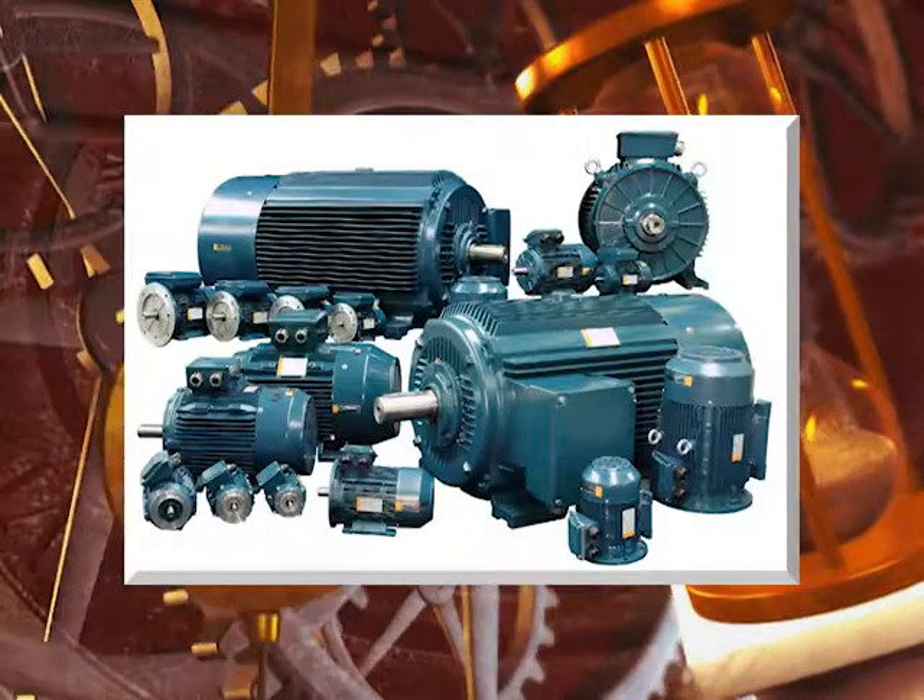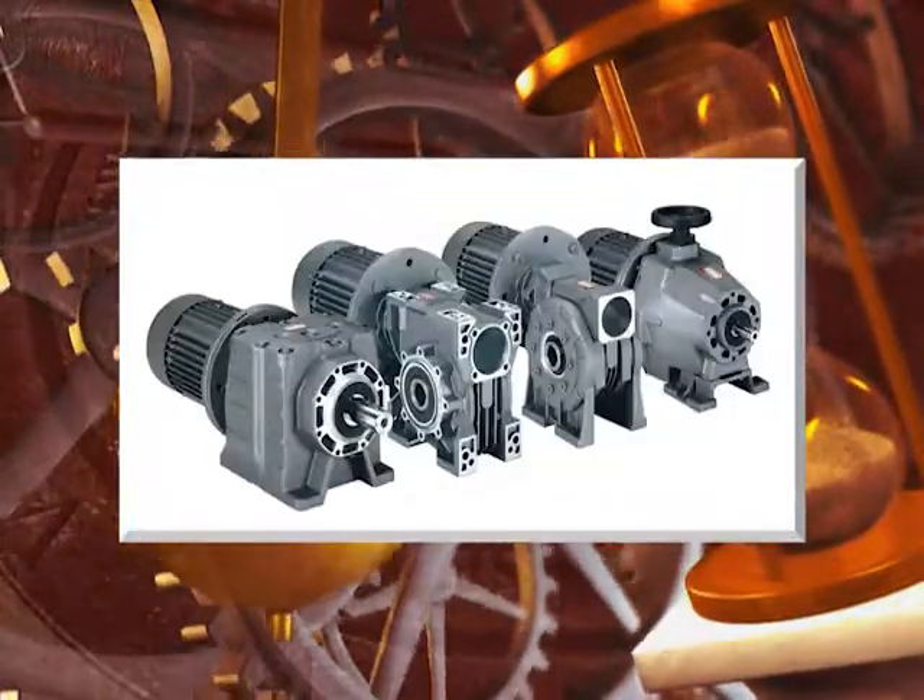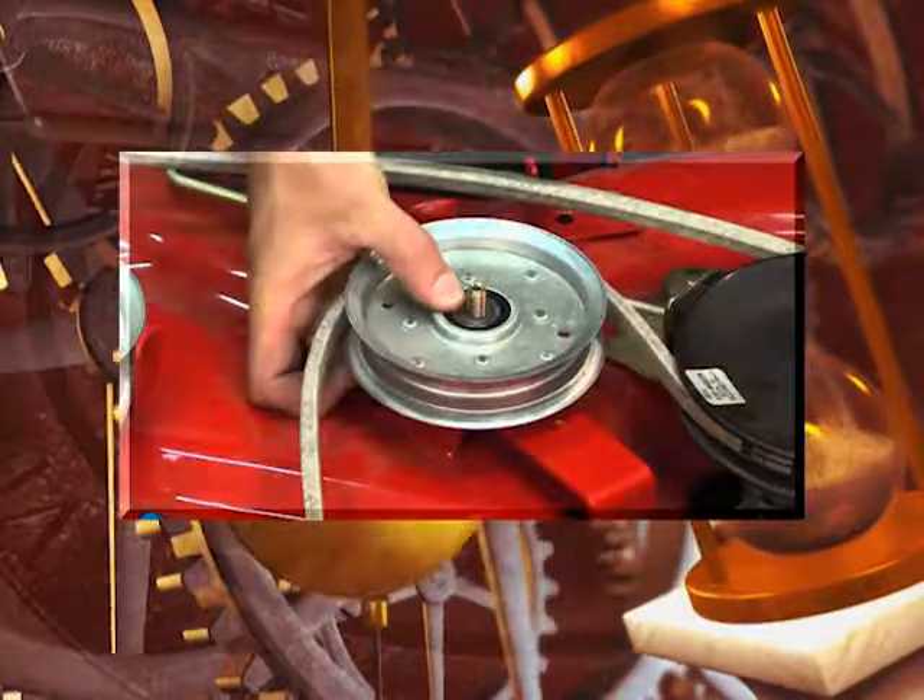Welding supplies, electric motors, compressors, hydraulics, gearboxes, speed reducers, sprockets, chain and mower belts.